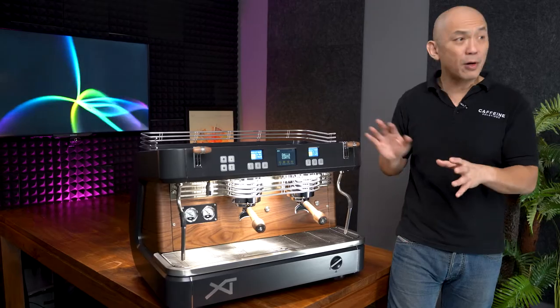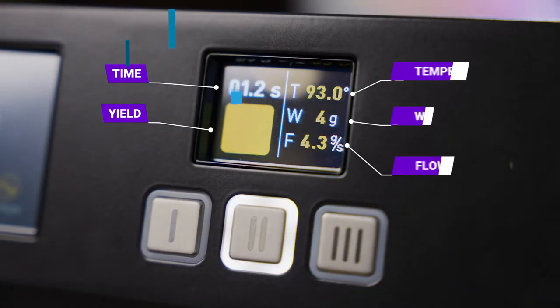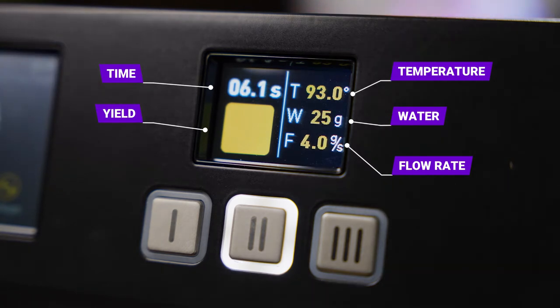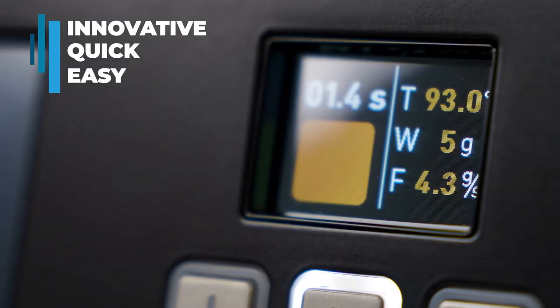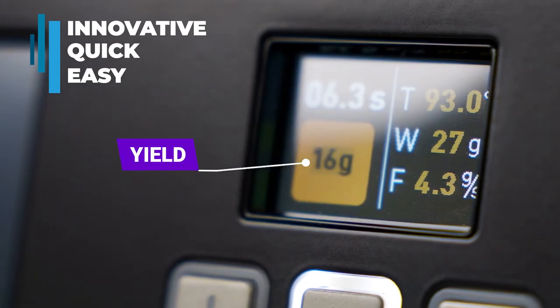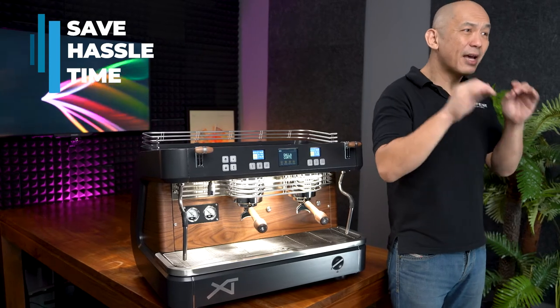The XT Barista also has many other technologies that make life easier for anyone using it. Powerful individual group head boilers are quick to adjust and stable in high volume settings. Clean, clear and individual displays for each group head. Real-time flow rate display for instant feedback during the brewing process. Easy to use buttons that are perfect for constant use. Innovative real-time reading of the weight of espresso dispense — just tap the yellow button at the first sign of brewed espresso and with some clever programming, the XT will show you the weight of what's in the cup. For baristas who need to make time-consuming calibrations, this feature will save you hassle and time.